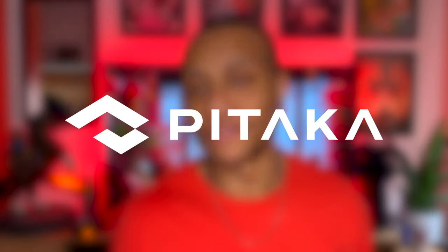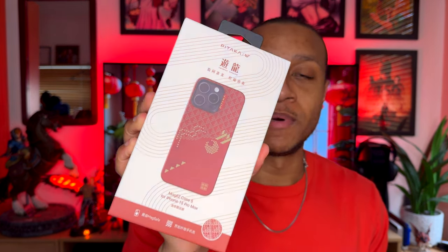So like I said, this was given to me by Pitaka — really grateful for that. When I opened up the box I was greeted with two different boxes. We have the actual case, but then we also have this red box which has some writing on here. It looks really cool the way they've designed it, and on the back it has Pitaka's logo, the Chinese dragon, and year of the dragon 2024.